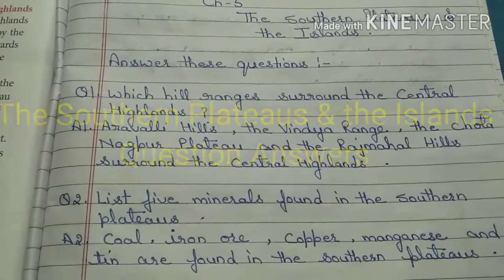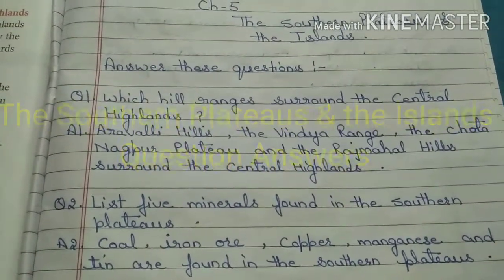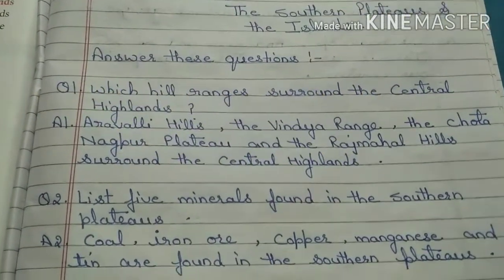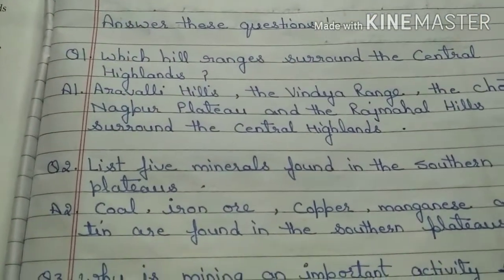Hello children. In this video we will do the question answers of chapter 5, the southern plateaus and the islands. So let's begin with the first question.